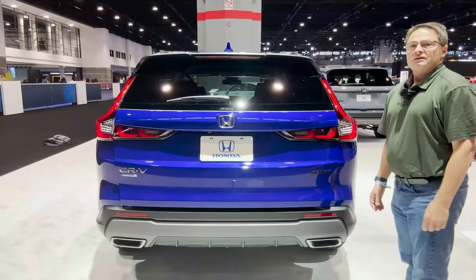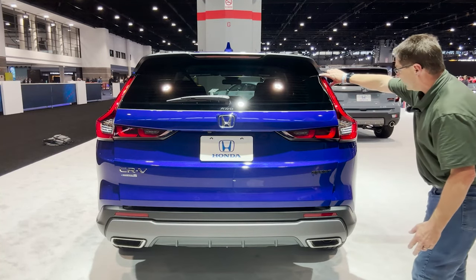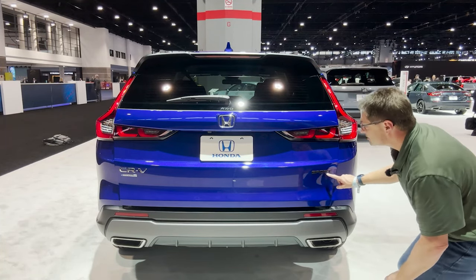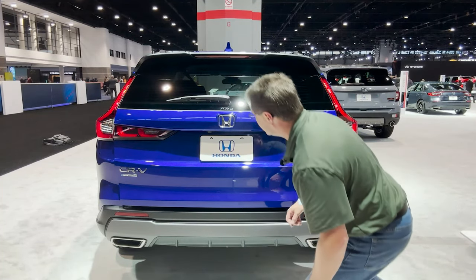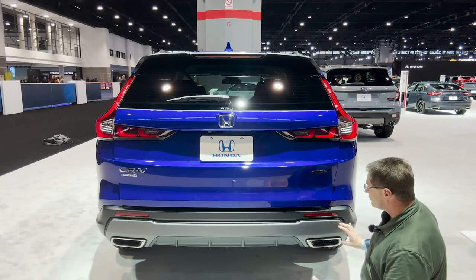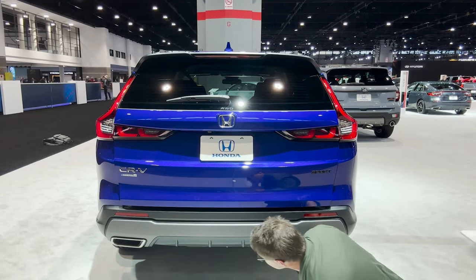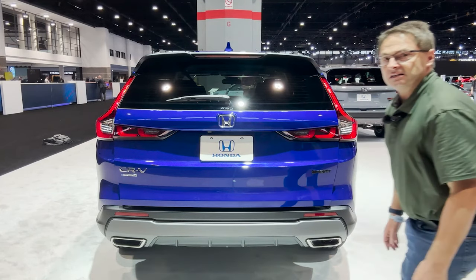Look at that back end. We've got LED taillights that kind of sweep across and then we've got little almost scallops of lights. 'Sport' in matte black, 'CR-V Hybrid' in chrome and blue. It's absolutely stunning, and I love the color of this paint — this beautiful bluish, almost purplish paint with silver metallic accents. And down here we've got that faux double exhaust.